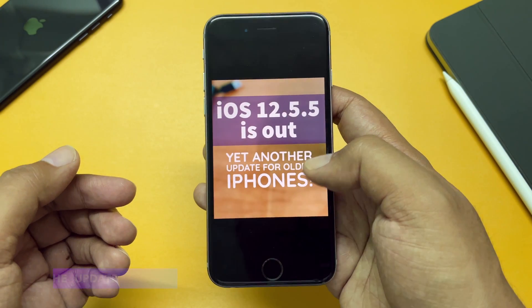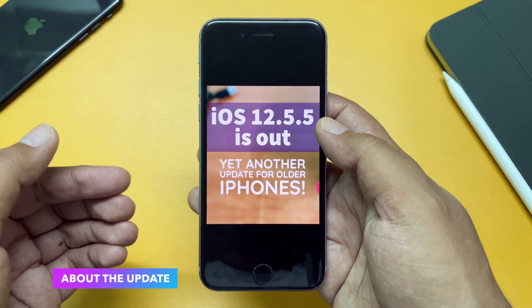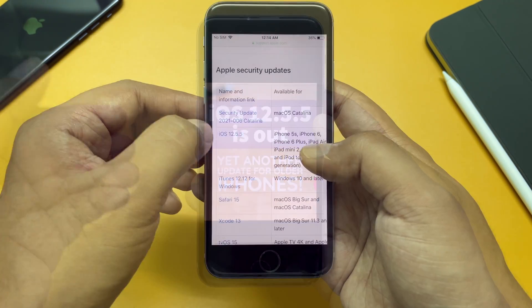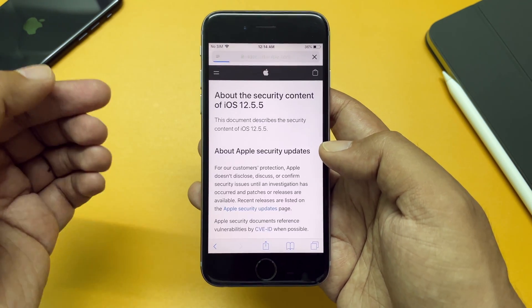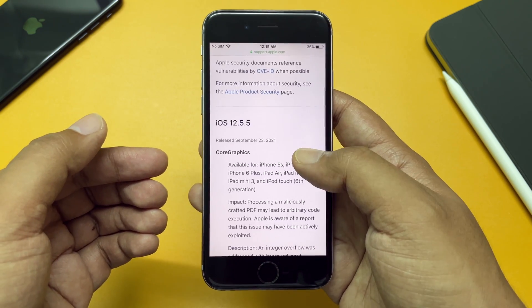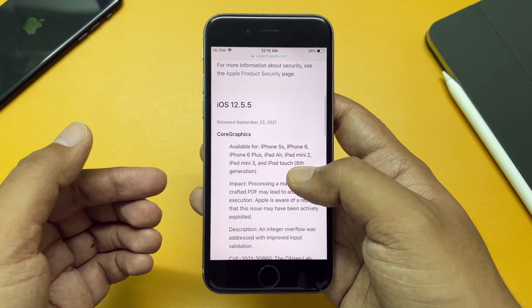Apple says this update provides important security updates and is recommended for all users. Let's go ahead and check what Apple actually fixed — there are fixes for Core Graphics, WebKit, and more.